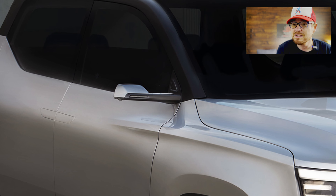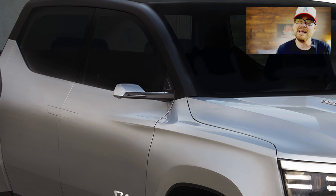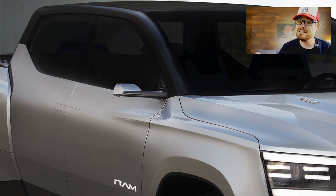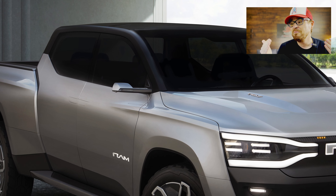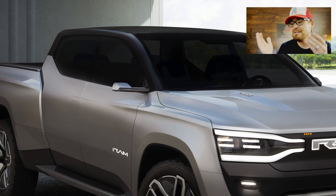It looks like this truck skipped leg day — it's comical how small those camera mirrors are. I don't understand why everybody's trying to reinvent some of the most basic elements of the vehicle. The rearview camera mirror inside makes a lot of sense, eliminating headrests and obstructions from the rear view, but just give me a regular mirror on the side. I'm a tech guy and I'm over rearview camera mirrors on the outside of the vehicle, at least for now.